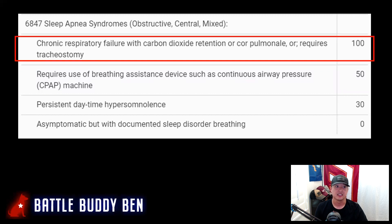To get 100%, you need to have chronic respiratory failure with carbon dioxide retention, cor pulmonale, or require a tracheostomy. This is serious — you do not want to be rated 100% for sleep apnea because you would be in really bad shape. But there is a possibility of receiving the 100% rating.